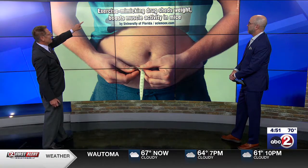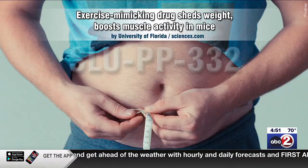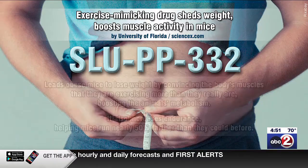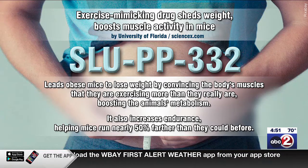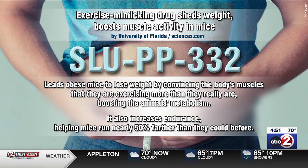Exercise mimicking drug sheds weight, boosts muscle activity in mice. It leads obese mice to lose weight by convincing their body's muscles that they are exercising more than they really are, boosting the animal's metabolism. It also increases endurance, helping the mice to run nearly 50% farther than they could before.